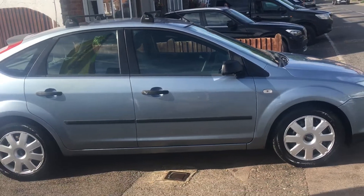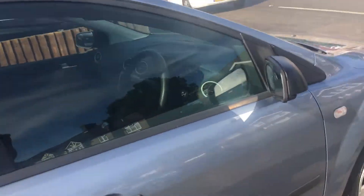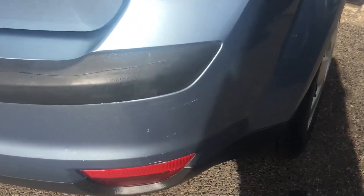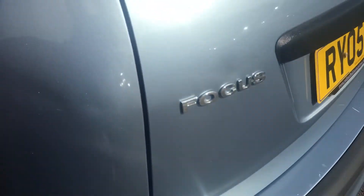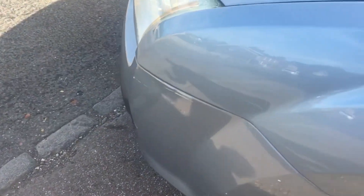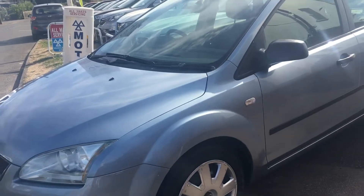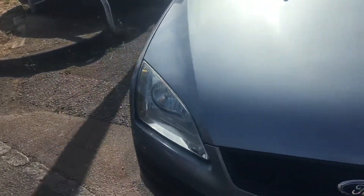It's a grey cloth interior, and as you know, it was one of the top selling cars in its day. There's a slight altercation there — I hope that won't put you off. It has two keys as well, which is an unusual find on a car of this age.